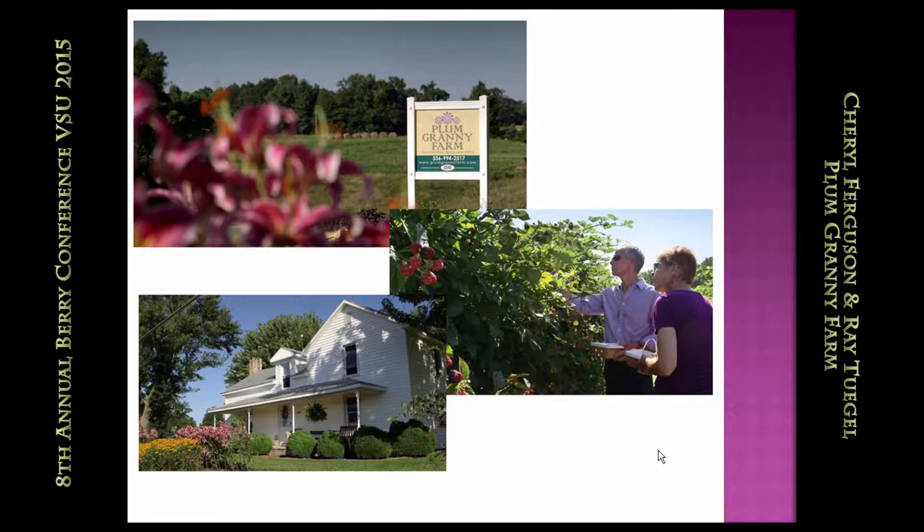Just a little bit about us and our farm. The name of our farm is Plum Granny Farm, and we are located in the north central Piedmont area of North Carolina. We are a century farm, so that means our farm has been in production for over 100 years. It is my family land and farm that we returned to after living in Virginia and New Mexico, deciding to come back to North Carolina in 2009. We've been certified organic since 2010.